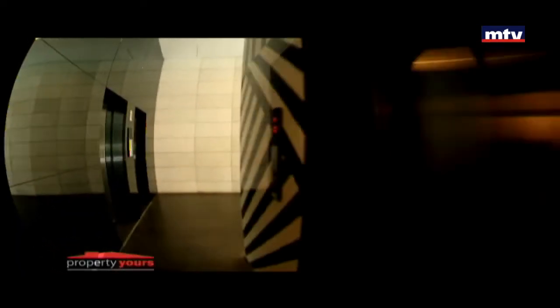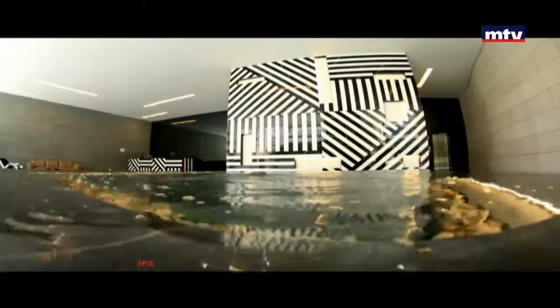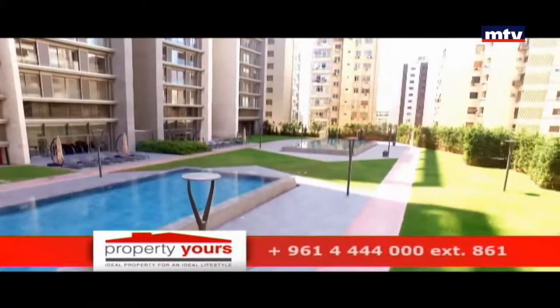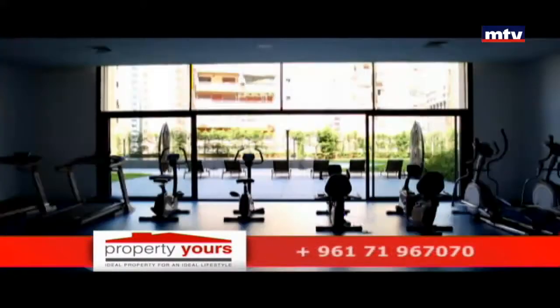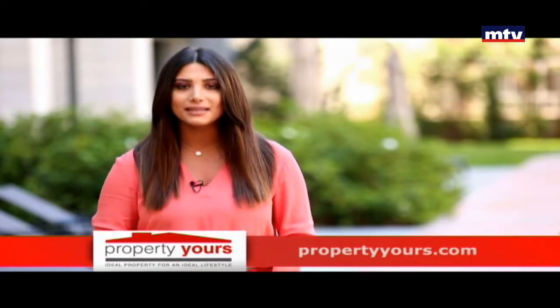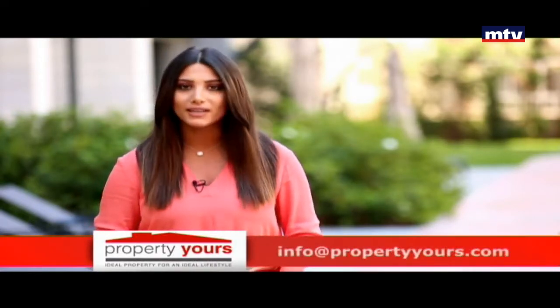ستة أليفيترز بكل بلوك، أنترنس فخم وخاص لكل بلوك، وخدمات عديدة مأمنة. 3000 متر مربع مساحة خضرة واثنين سويمينج بولز، ودايركت أكسس لتنين جيم. ثلاثة أندرغراوند فلورز للباركين.